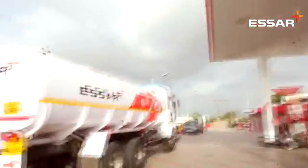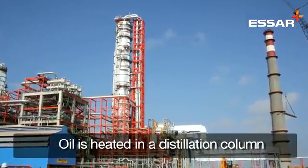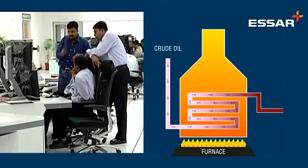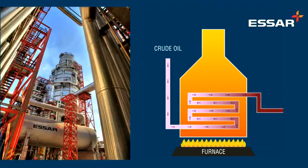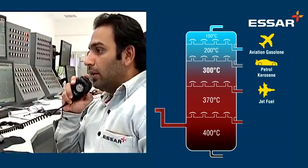The separation first starts in a distillation column. Here the black oil is heated and various components separate based on their boiling points. Lighter components like petrol and kerosene rise upwards and are then treated to remove impurities like sulfur and nitrogen.